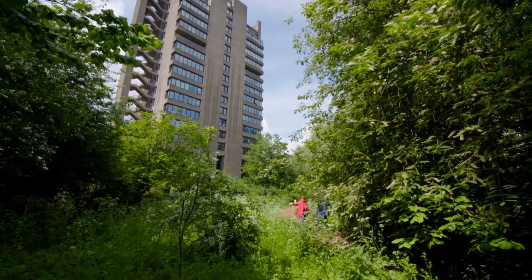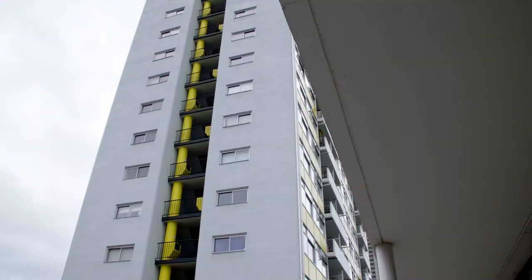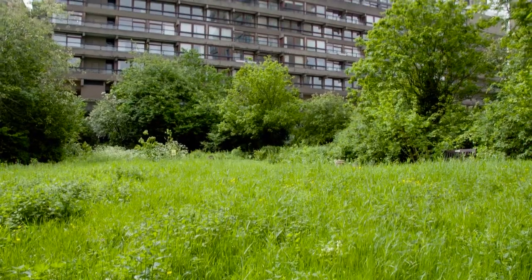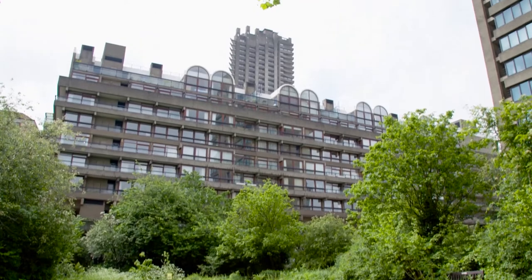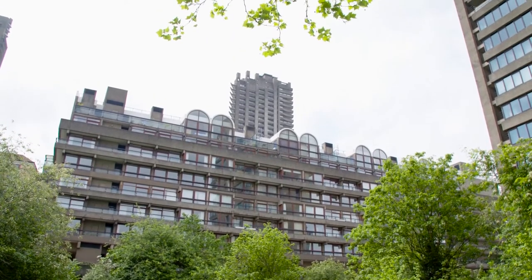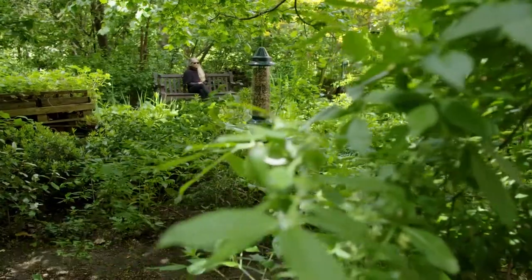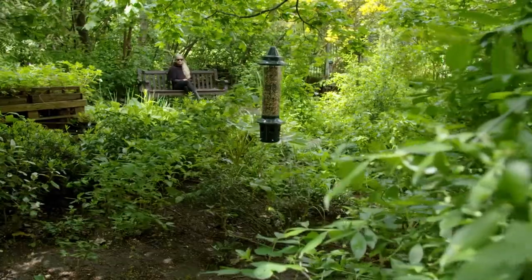The garden is set amongst the famous Barbican architecture. It's basically all concrete — wonderful concrete in my opinion. We love the contrast between the green of the garden and the greyness of the towers. The main idea for the garden is habitats for wildlife and a place for residents to sit and ponder about life in the middle of the urban jungle.